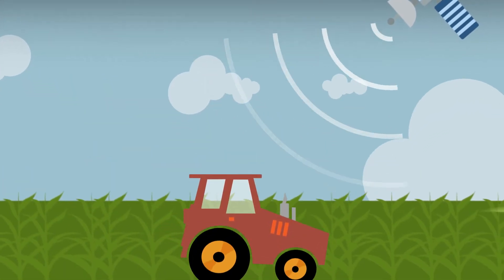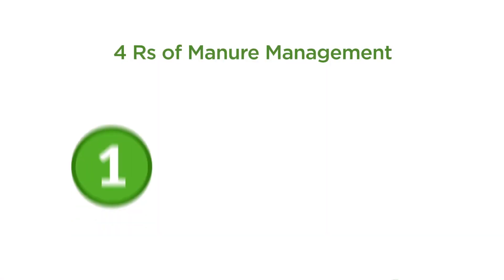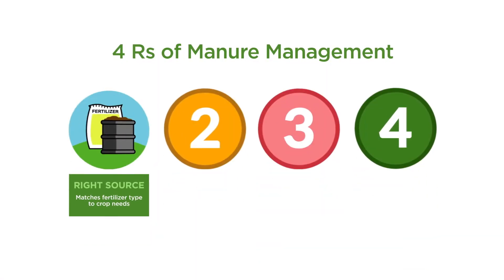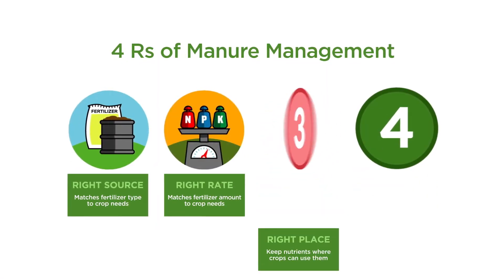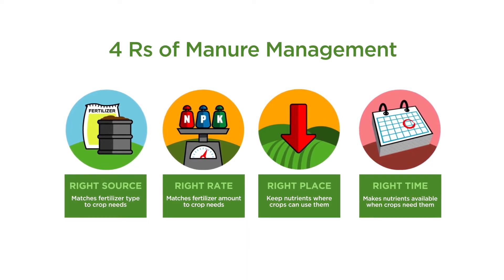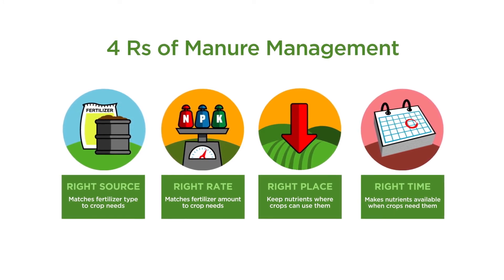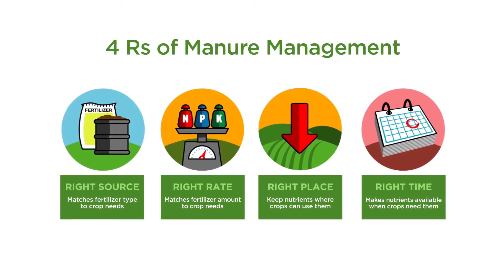GPS isn't just a good tool for farmers — it's also good for the environment. It allows farmers to apply the right kind of fertilizer at the right rate, in the right place, at the right time. This method, called the four R's of manure management, reduces the risk of nutrient runoff into waterways or the release of gases into the atmosphere.